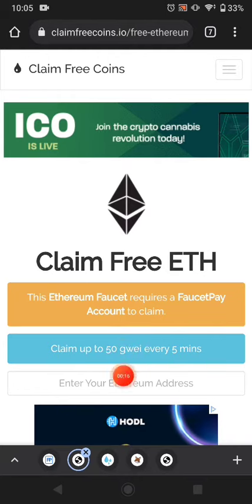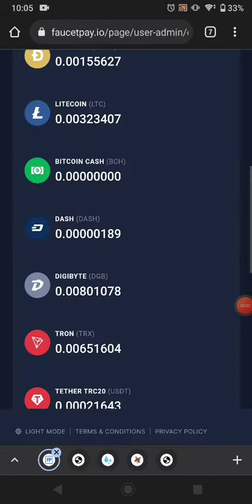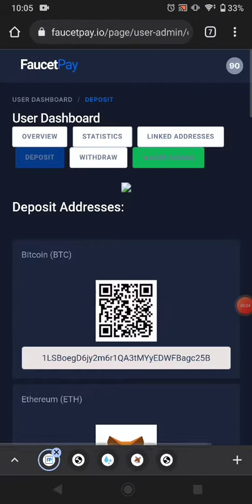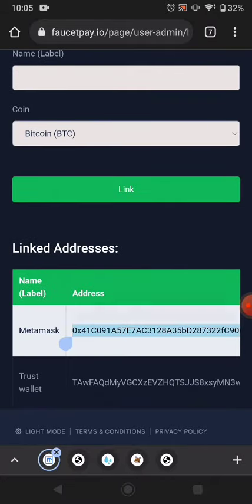This website pays you a small amount of Ethereum every five minutes and pays you instantly in your FaucetPay. First of all, go to your FaucetPay and copy your Ethereum wallet address, or go to MetaMask and copy your Ethereum wallet address from there.